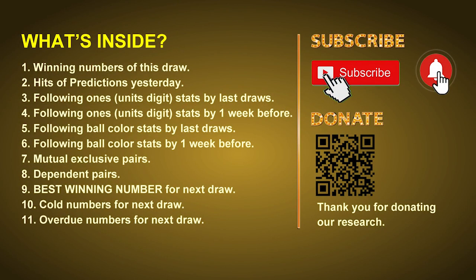Good afternoon, my friends. Welcome to UK 49's Tea Time Club, where we share statistics and probability of UK 49's tea time winning numbers and maybe give you some inspiration for numbers of next draw. Please like, share, and subscribe to our channel if you like it. In this video, we will tell you the draw result today, review hits of predictions we made yesterday, then do some math to find out the best ball color and best winning numbers for next draw, along with tips on mutual exclusive pairs, dependent pairs, cold numbers, and overdue numbers.